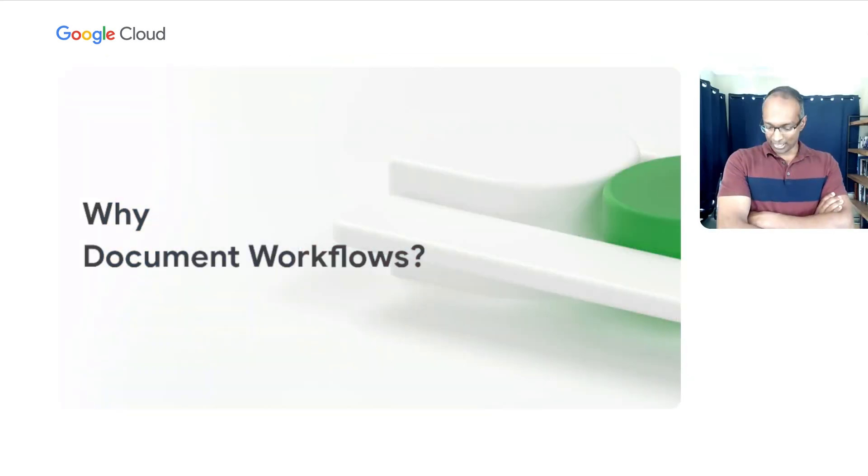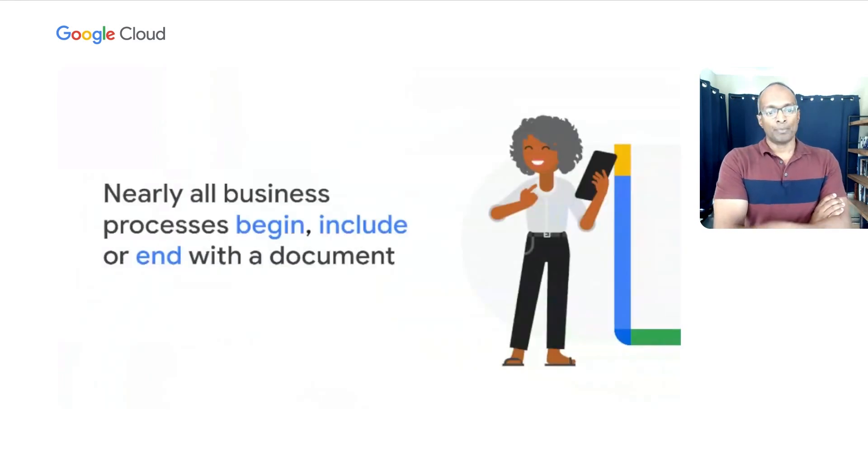So why document workflows? Why is Google putting such a big emphasis on this space? Nearly every business process begins, ends, or includes the processing of a document, ranging from invoices and receipts to tax forms, business documents, contracts, and more. For Google, there's quite a bit of parallel between all the work that goes on inside of an enterprise to understand unstructured content packaged in documents and everything we do daily to understand the world's largest repository of unstructured documents — the World Wide Web. We're able to quickly map that technology, refined over decades on the web, and bring it over to these enterprise workflows.